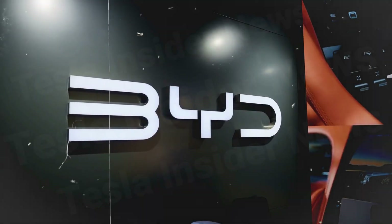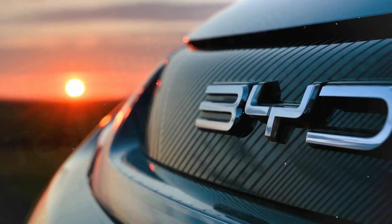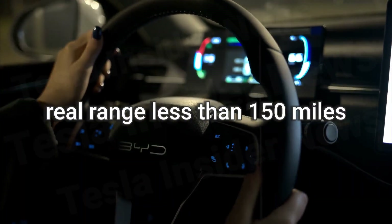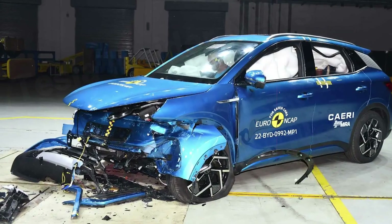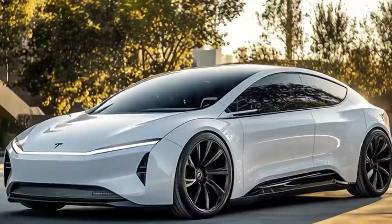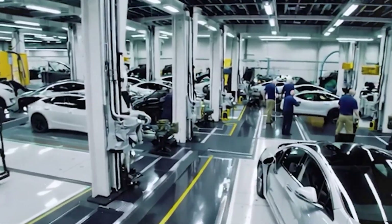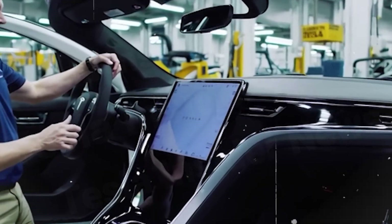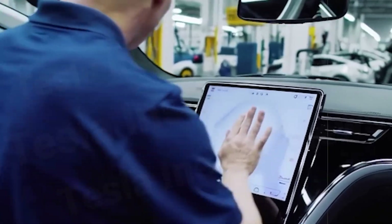While Chinese brands like BYD are offering models for as low as $11,000, those cars come with serious compromises: real-world range of less than 150 miles under EPA standards, quality concerns, and unproven durability. Tesla is taking a very different path. This isn't a cheap car — it's a valuable car. The secret lies in three technological pillars, plus one strategic factor that has surprised the entire industry.